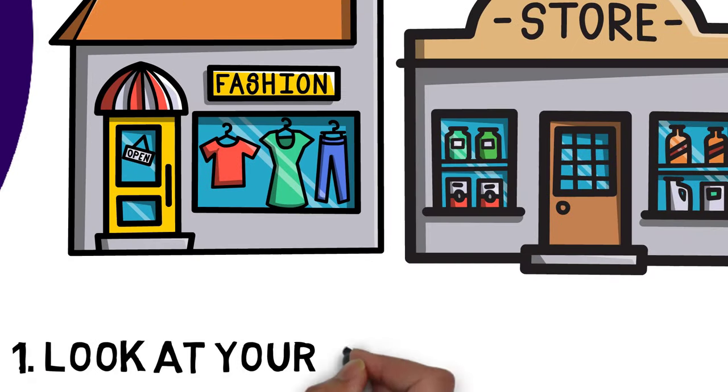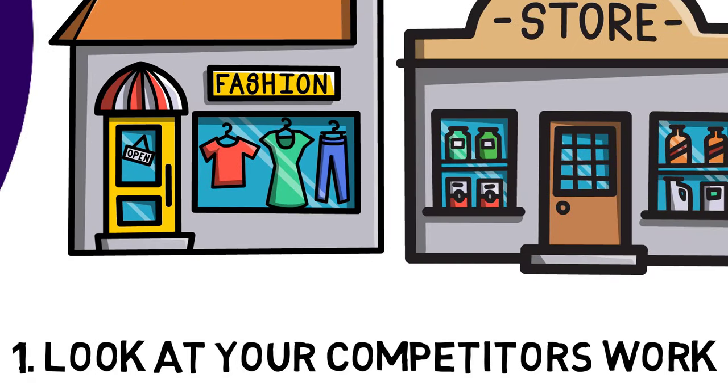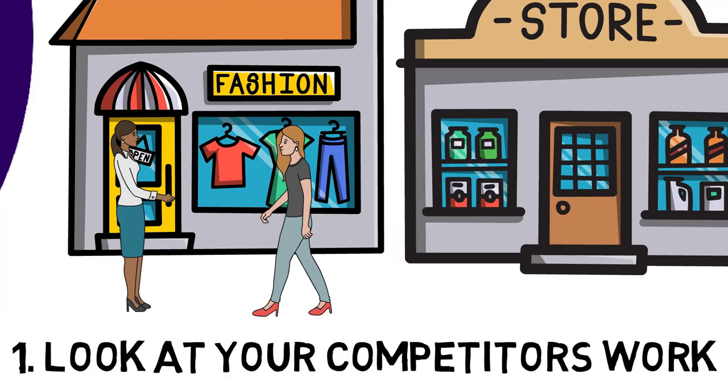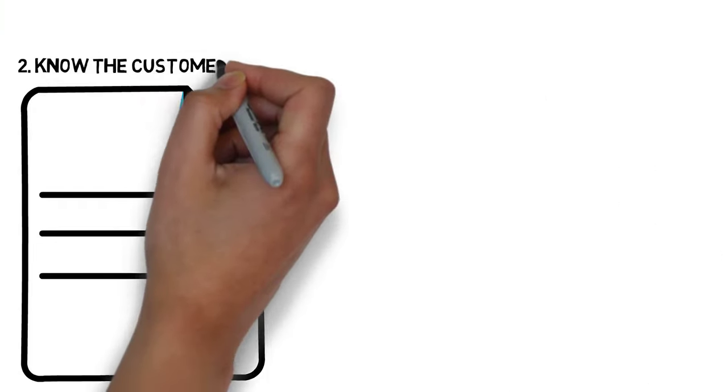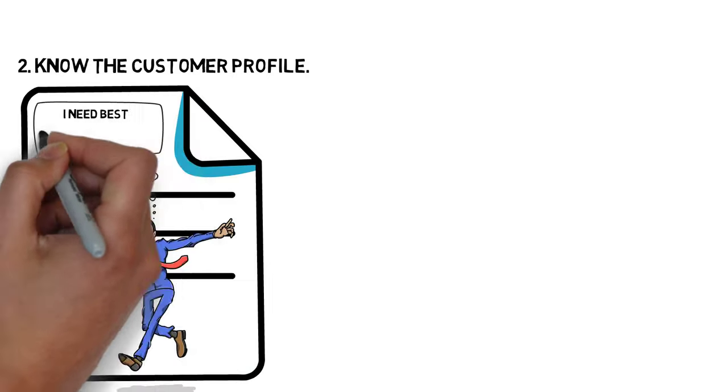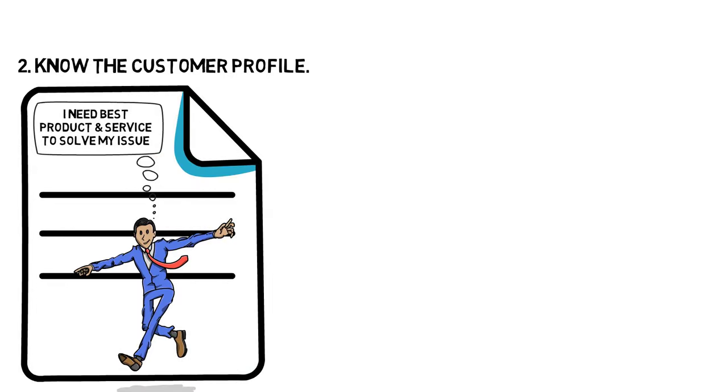1. Look at your competitor's work. This will help you figure out what they did to get customers — what worked for them might just work for you too. 2. Know the customer profile. This will help you provide a service that is exactly what is needed, and will help you avoid overselling or underselling.